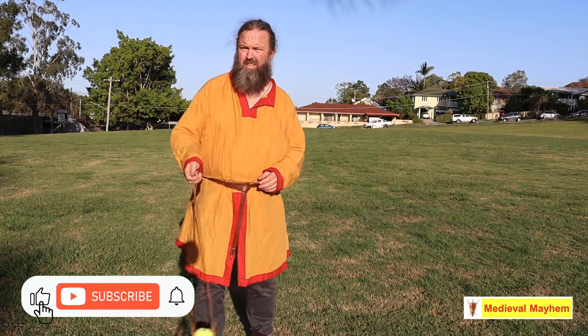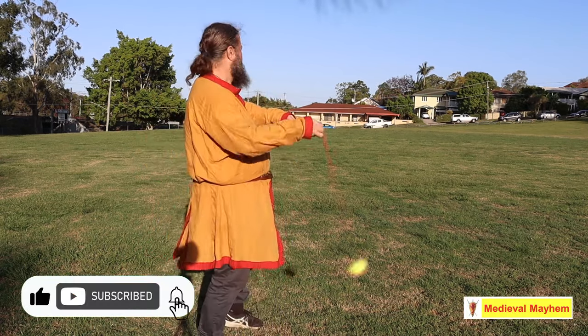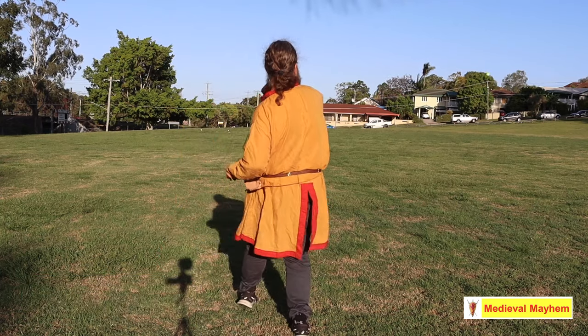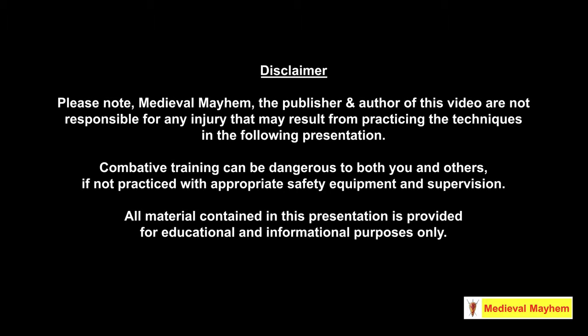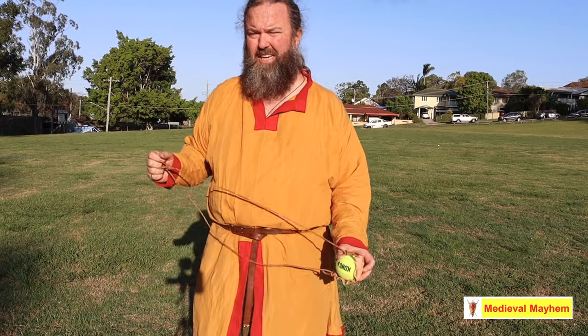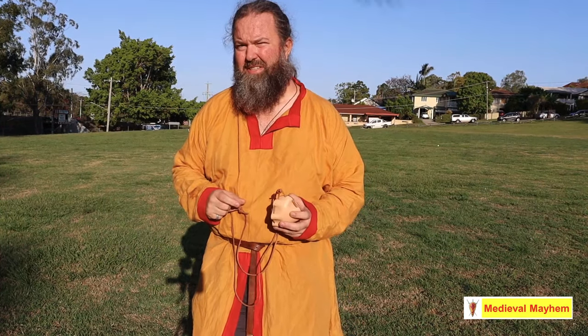G'day YouTube, I'm Ben. Today we're going to learn to do this. This is a Balearic sling, named after the famed Greek mercenaries from the Balearic Islands. It's an ancient weapon. Let's look at the history a little bit more. Today we're talking slings — shepherd slings or Balearic slings.